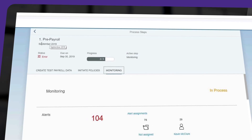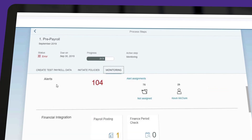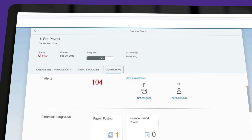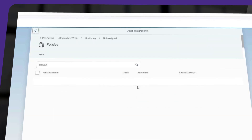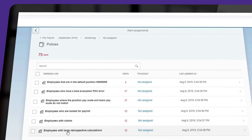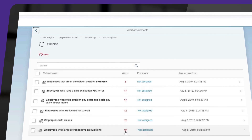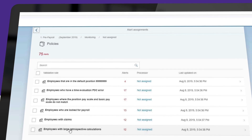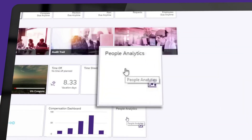When Kevin runs the simulation, among 104 total alerts, he identifies 75 that he'll need to assign to his team to resolve over the next few weeks. Since they can run simulations early, they'll have plenty of time to make corrections before the next payroll is finalized — which also means no more waiting until the last minute to extract data, consolidate it, and add Excel formulas for hours just so he can check for errors. Kevin can make better use of his time, so with payroll under control, Kevin taps into the people analytics information.